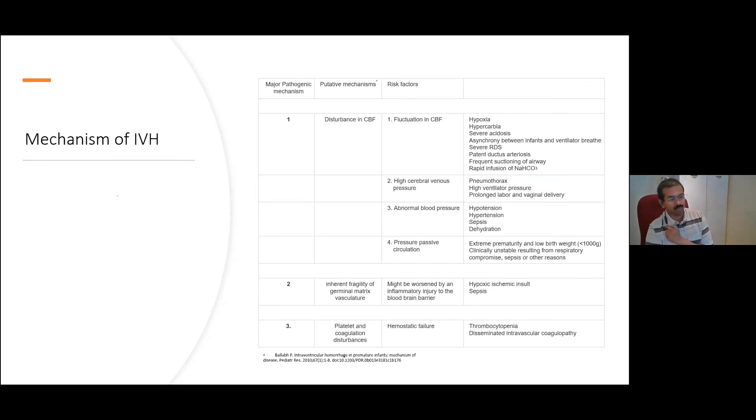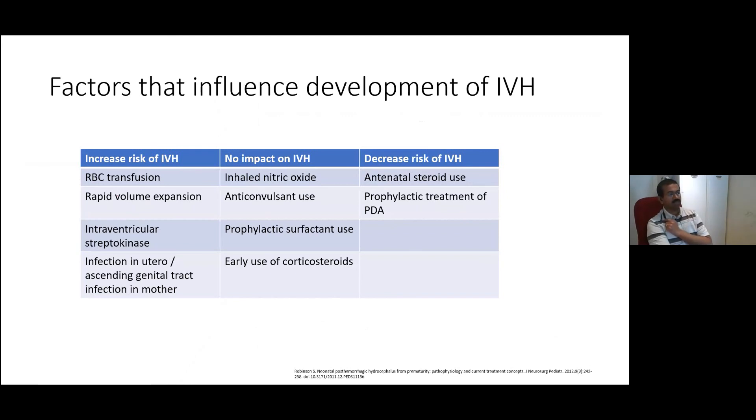Some of the things we can't control include the physiological instability that comes from being a very small baby, the fragility of the germinal matrix — possibly due to immaturity — but also things like sepsis and hypoxic insults can make it worse. And of course, problems we see with thrombocytopenia and DIC associated with sepsis, prematurity, growth restriction, and infections such as CMV can all cause IVHs.